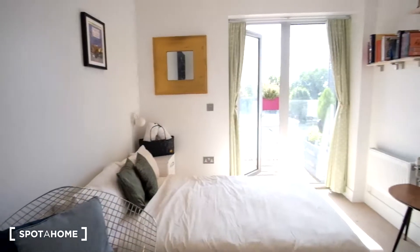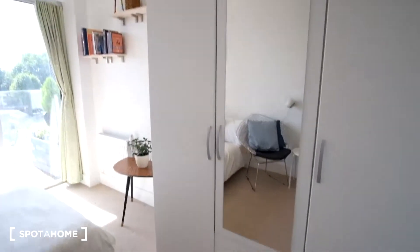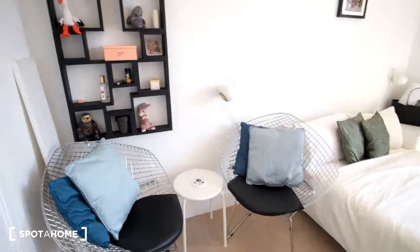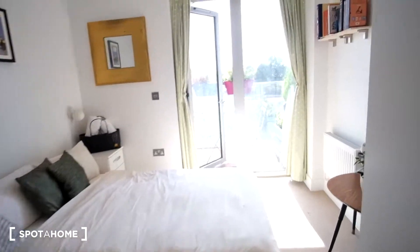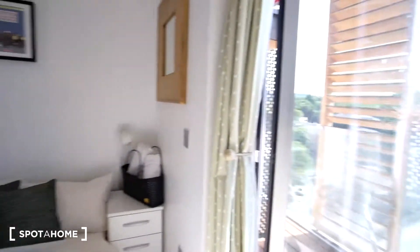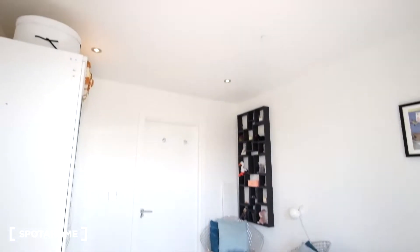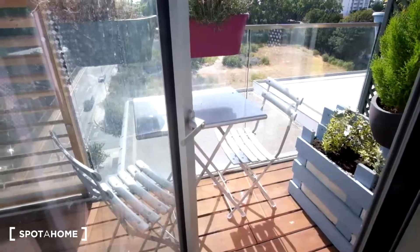As for the second room, we'll have the bed in front and storage is going to be to the right with the standard wardrobe. Then to the left we'll have two chairs and some shelving built onto the wall. This bedroom also has its own semi-private balcony with two chairs and a table.